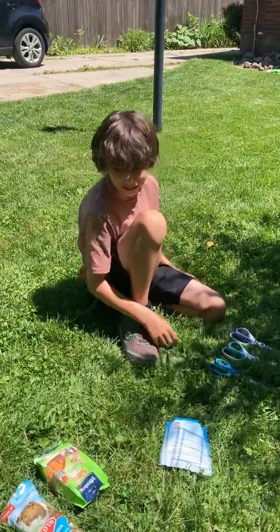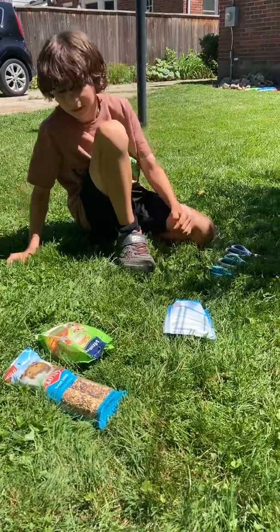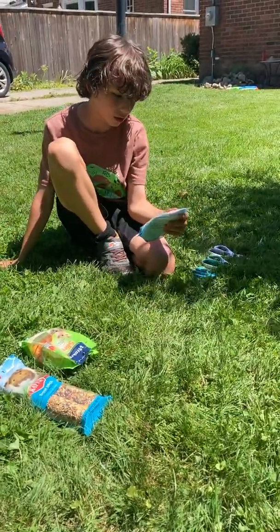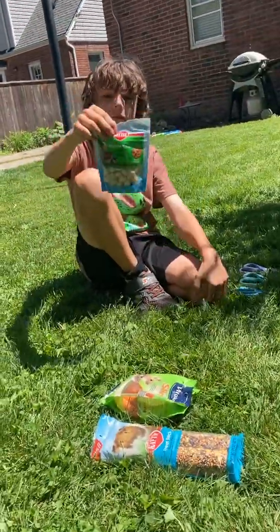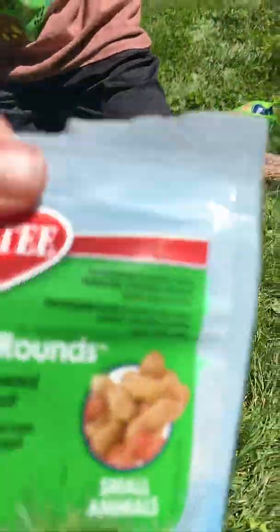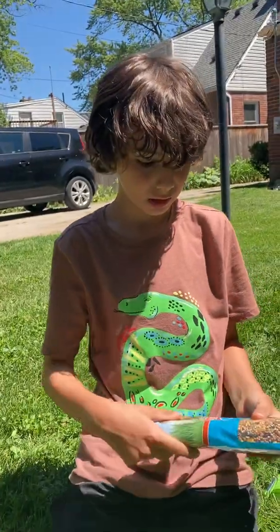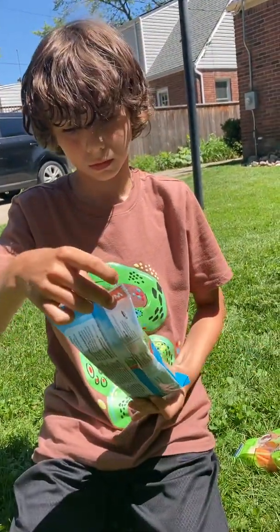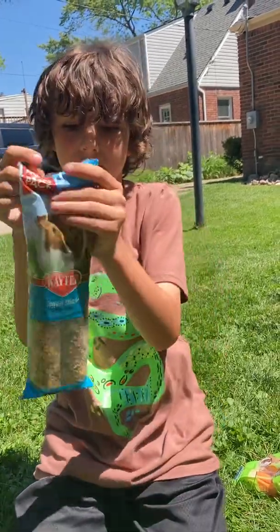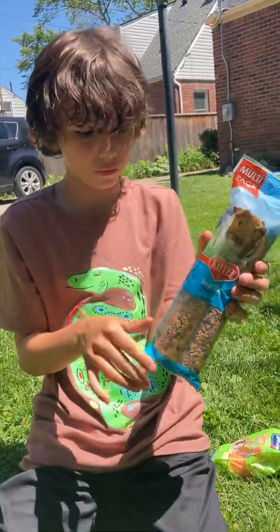Hi guys! We have some treats for the guinea pig taste test. We got crunchy rounds — it's made out of nuts because guinea pigs like nuts. We got treat sticks, there's multiple, see? And they look like bird feeders.